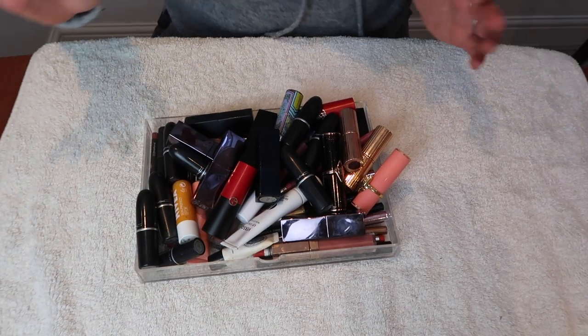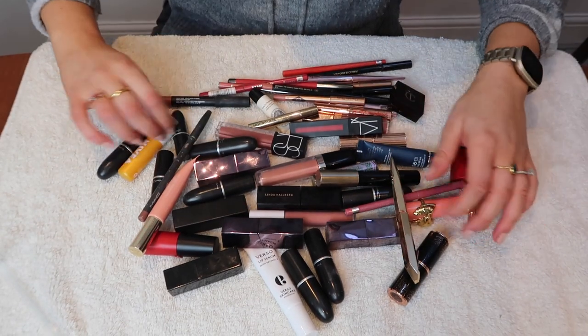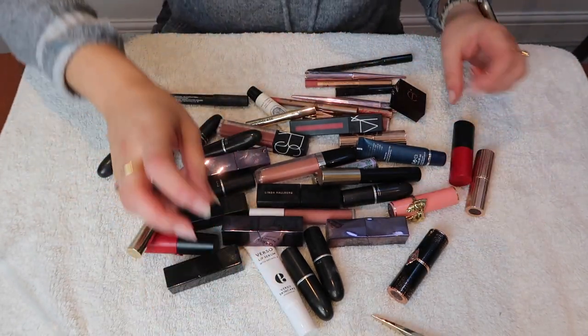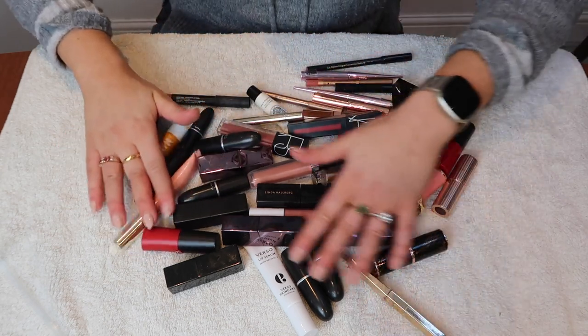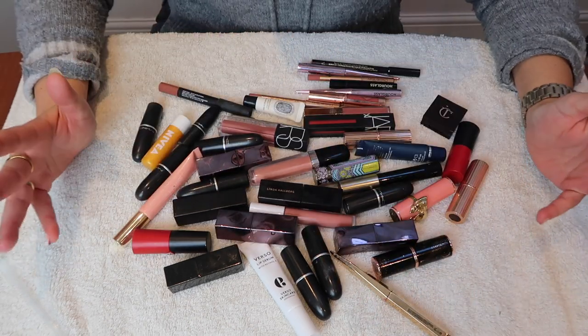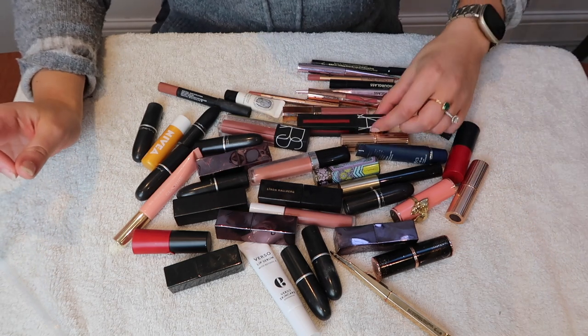We're going to start with lipsticks — I hope the lighting is okay. These are the lipsticks I currently have in my collection; I have other lipsticks elsewhere but these are the main ones. I feel like this is where I really start streamlining because I don't feel that attached to some of these, though I'll probably end up keeping half of them, which is annoying.